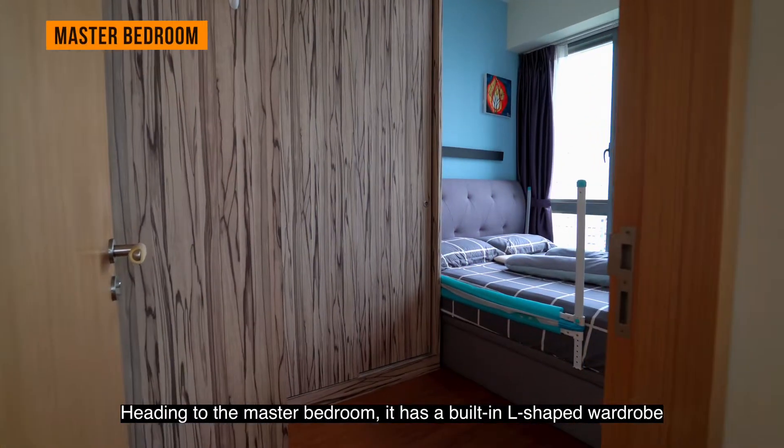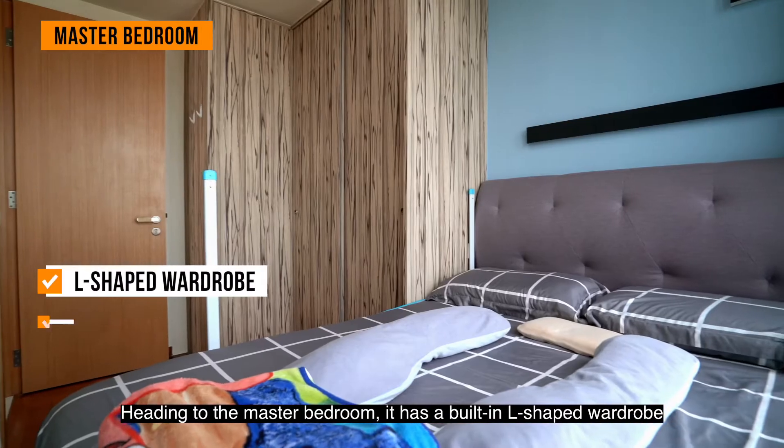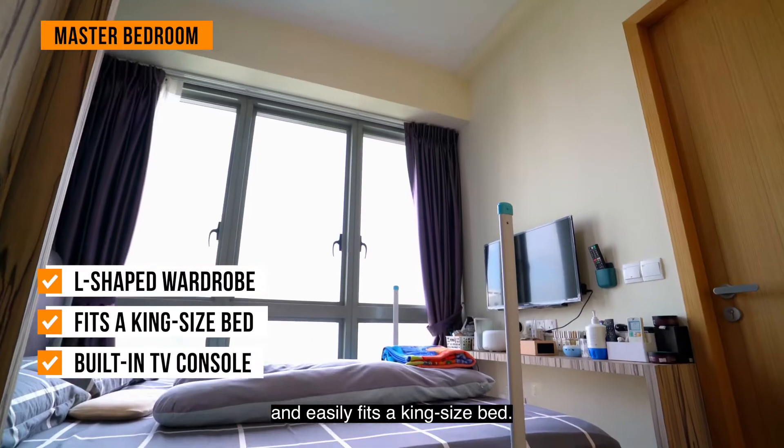Heading to the master bedroom, it has a built-in L-shaped wardrobe and easily fits a king-size bed.